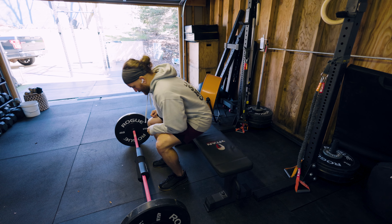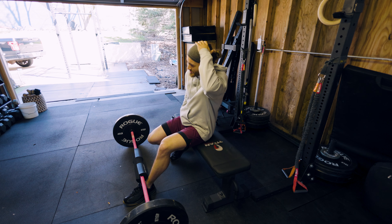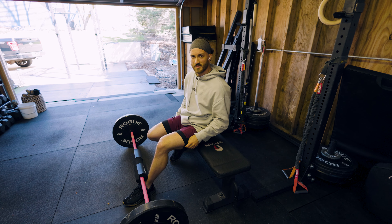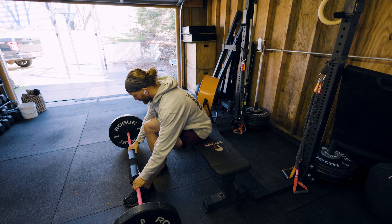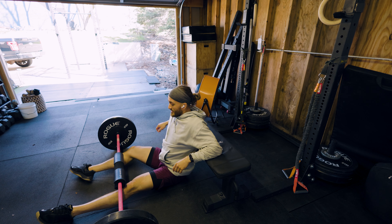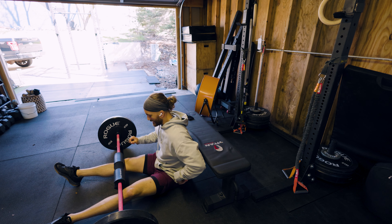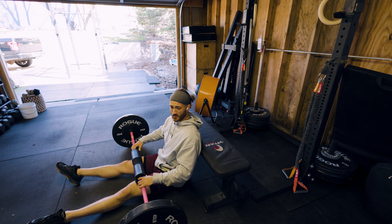Today we have barbell hip thrust to start the day off. I just realized that my hair was sticking up as if I'm Static Shock in that last clip. I got my hair trimmed yesterday for the first time in three or four years, so it's not as long as it once was. That's why my bun is so small.